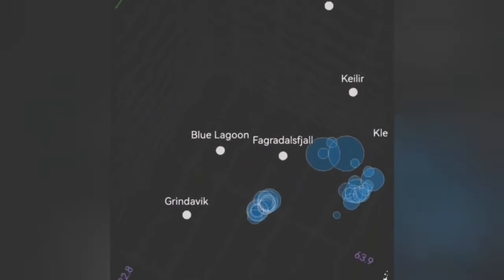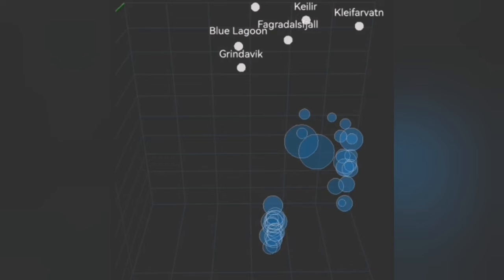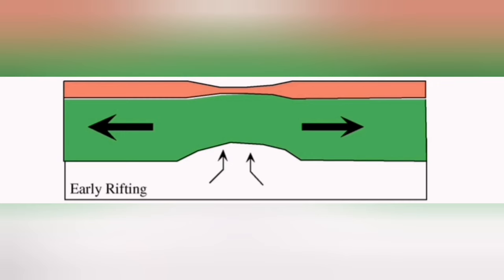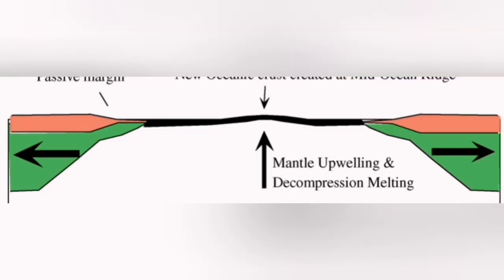That means the earthquakes are opening up the way for the magma from the reservoir, which is the mantle, to rise to what is practically like a tap at that five-kilometer depth and then eventually erupt.